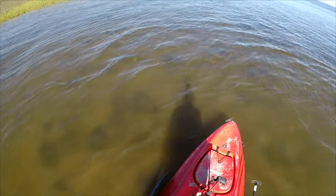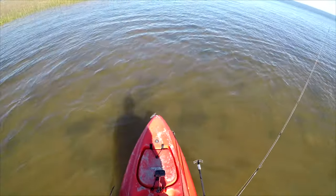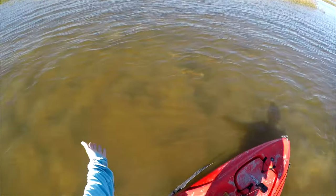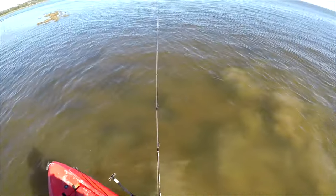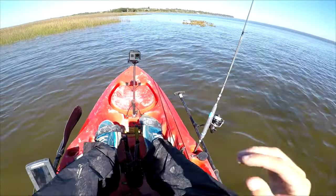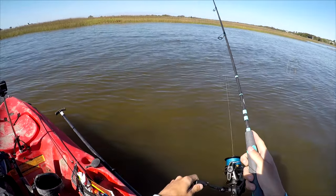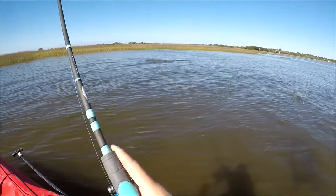Oh my god, look at that. That is insane. This is my luck. They don't really even care that much that I'm sitting here in the kayak. I'm going to put a fiddler crab on and throw it at them — there's a school of about 50 fish here. I know I already said I wouldn't do this, but how can you pass up on that?